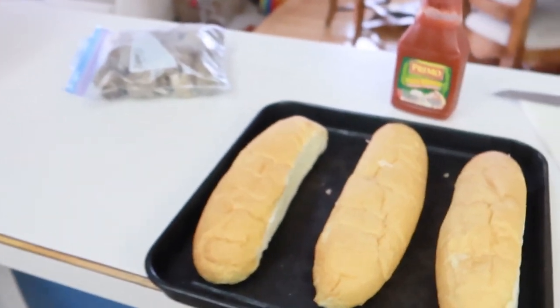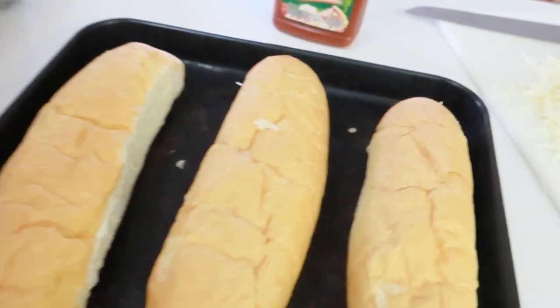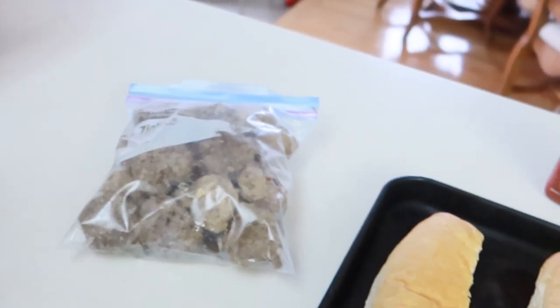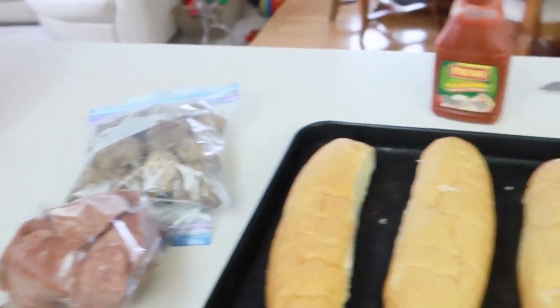Here are the butter tarts. While those bake, I'm making dinner — meatball subs. I'm trying to use up our food. These buns have been in the freezer for a while so I thought I'd better use them up. I had some meatballs because I had some hamburger I needed to use, and a little bit of pepperoni. So yeah, pepperoni meatball subs.